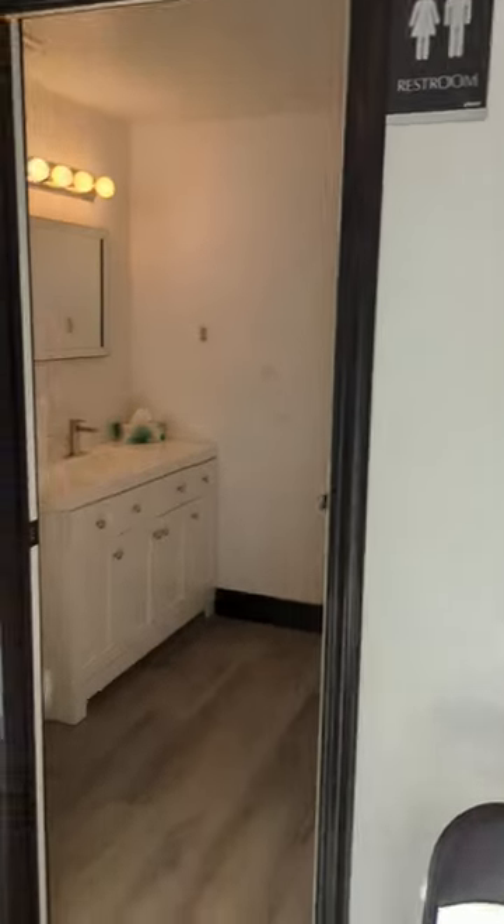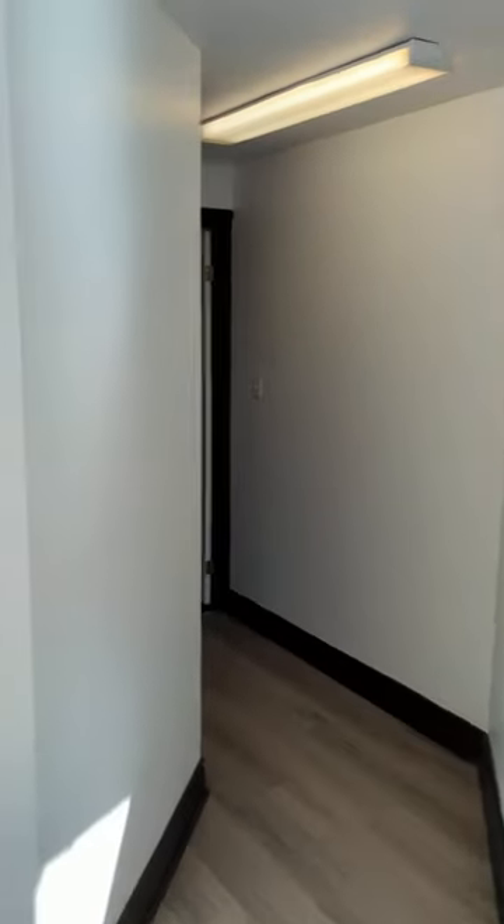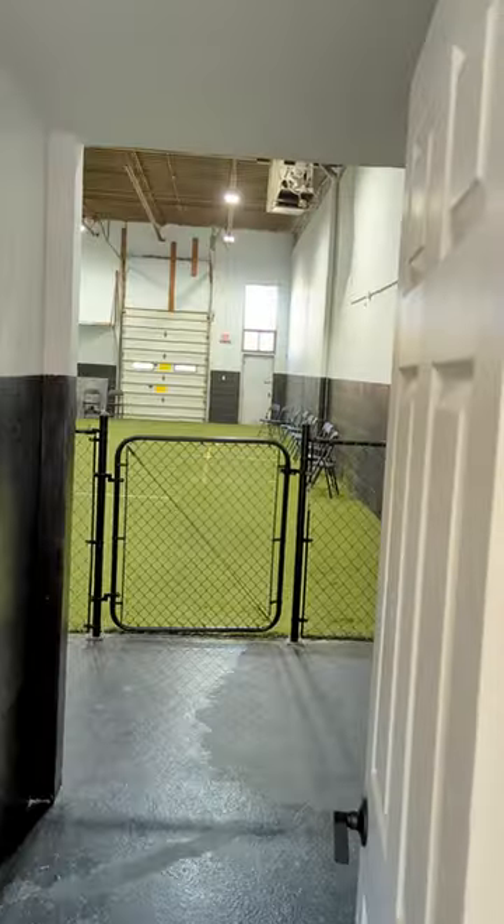That's one of the things we still need to do here. So we've got a nice bathroom — all new, everything in here. Comfortable place to do what you need to do. And I'm going to take you guys into the back so you can see the heartbeat of this place in the training room.